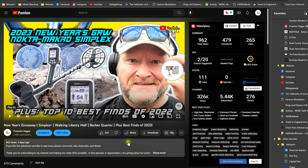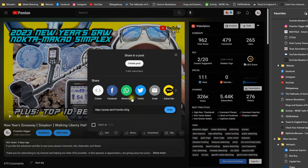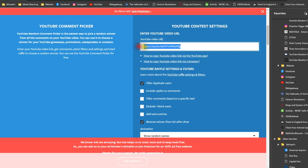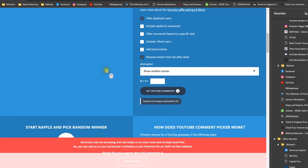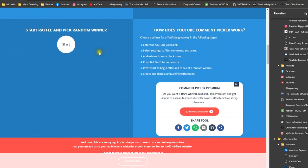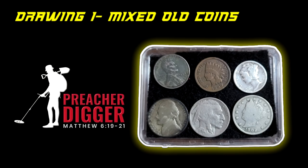I've got my video pulled up on screen. Let's go down and get the code for it, then put it into our random picker, filter out duplicates, and remove winners from the list. We have 225 YouTube comments. So here we go — this first drawing is for the set of old coins. Let's see who the lucky winner is going to be.